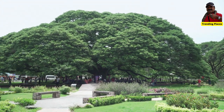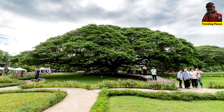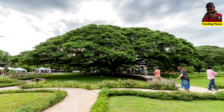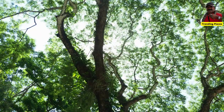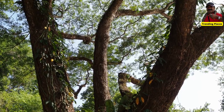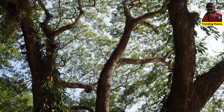Welcome to Trending Places. Today we will take you through the biggest tree of Samanea saman, or rain tree, in Kanchanaburi, Thailand. Samanea saman, also known as the rain tree or monkey pod tree, is one of the biggest trees in Thailand.